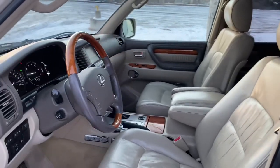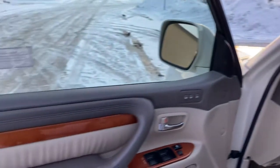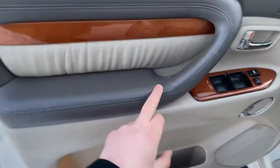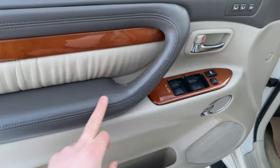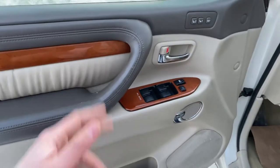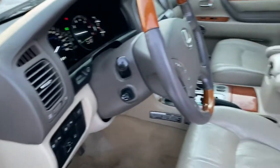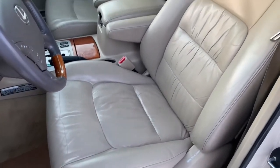Here is the interior walk-around video of the 2004 Lexus LX470. There is a little bit of wear on one door panel, as to be expected — the driver's side. The driver's seat is in great shape.